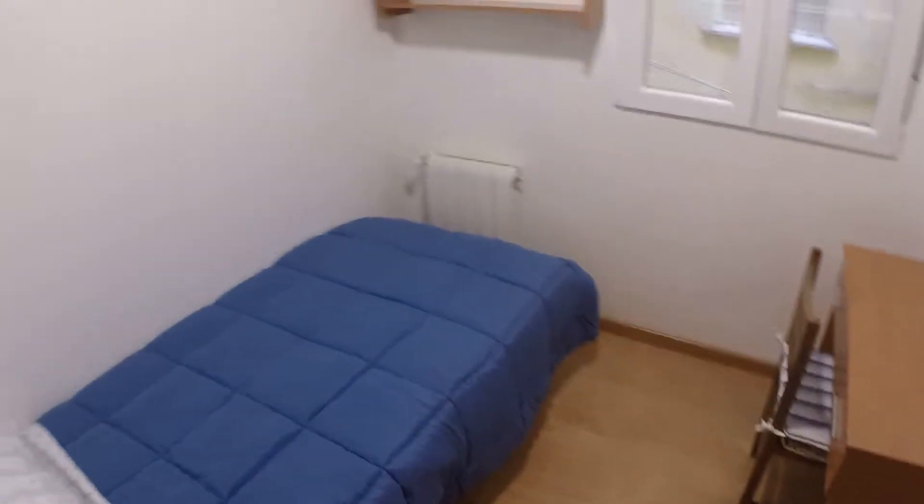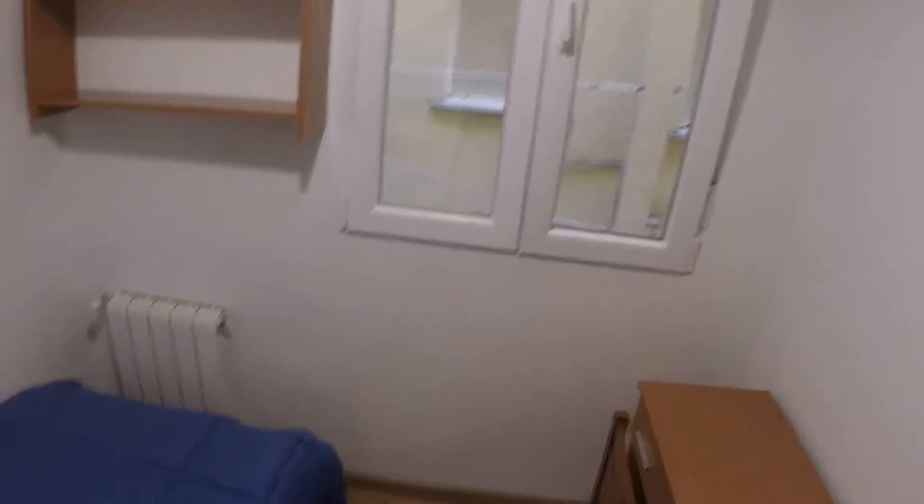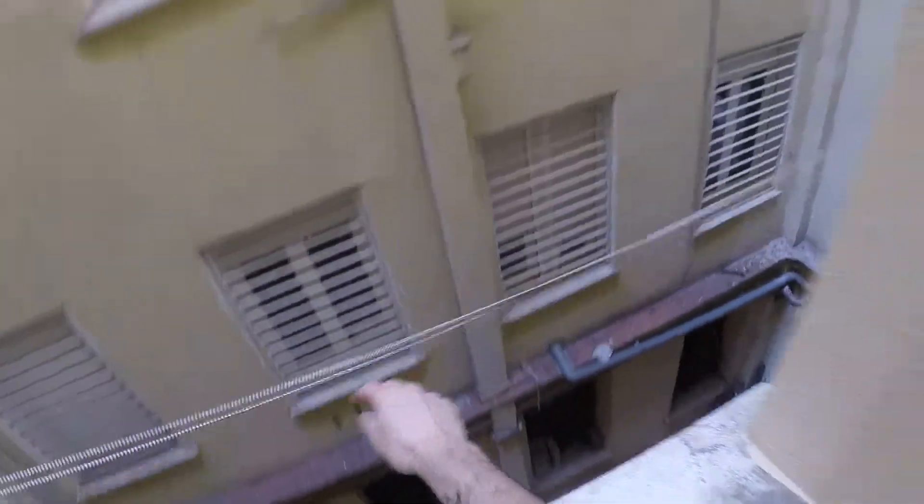This is bedroom number five. Another single bed, another desk, heating, shelves, and the wardrobe. We have a view to the light well. From here we can also access the strings that we have for drying the clothes.